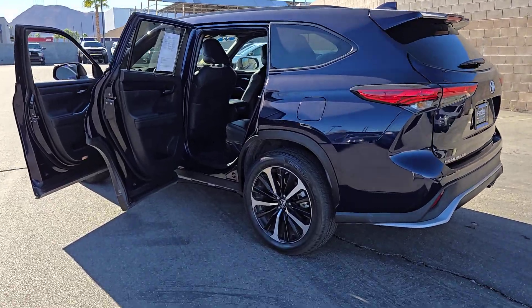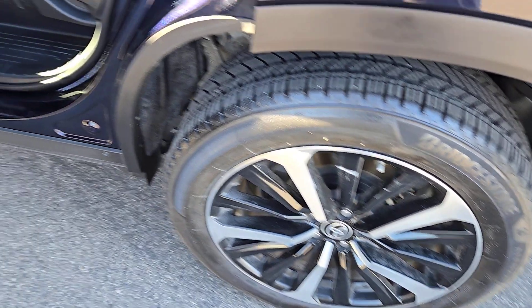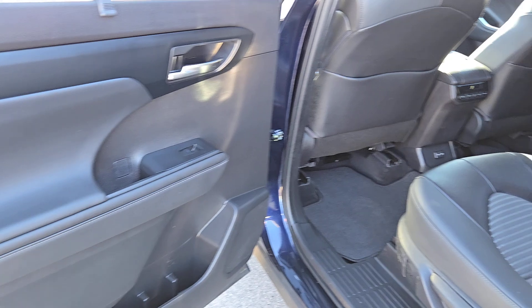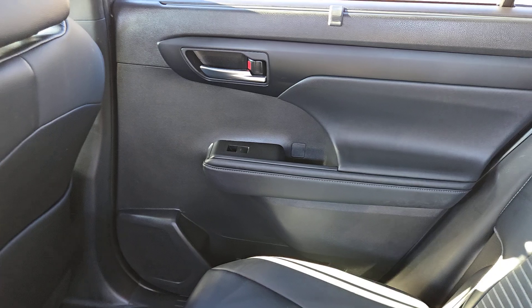These are just some of the great options this vehicle comes with: pre-collision system, backup camera, blind spot monitor, third row seat, leather steering wheel, auto dimming rear view mirror, tire pressure monitoring system, universal garage door opener, floor mats, and leather seats.